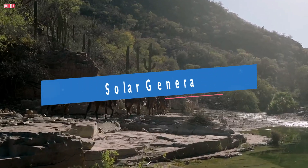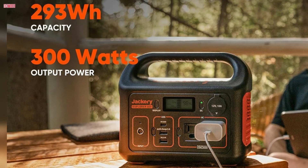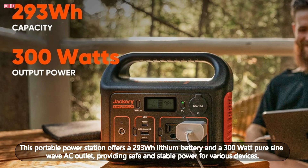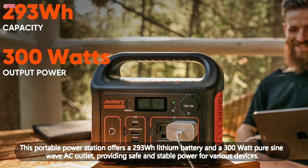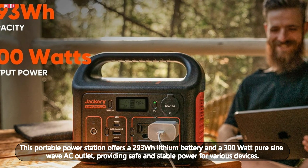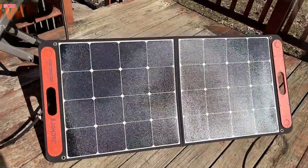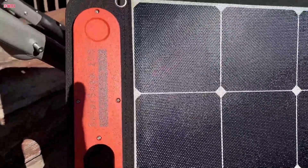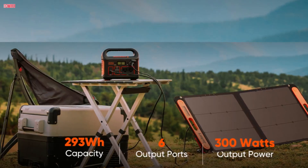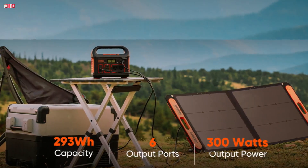Number five, the Jackery Solar Generator 300, coupled with the Solar Saga 100W panel, is a game changer for outdoor enthusiasts and those needing a reliable backup during blackouts. This portable power station offers a 293WH lithium battery and a 300W pure sine wave AC outlet, providing safe and stable power for various devices. Weighing just 7.1 pounds, it's exceptionally portable. Recharging is impressively fast, achieving 80% battery in just two hours using both a wall outlet and a 60W PD USB-C port. You can also recharge it via a car outlet or the solar panel, making it versatile for different situations.